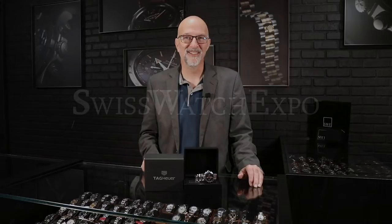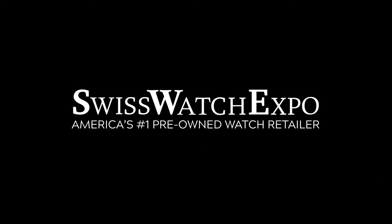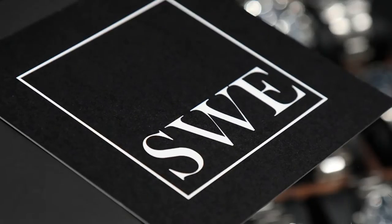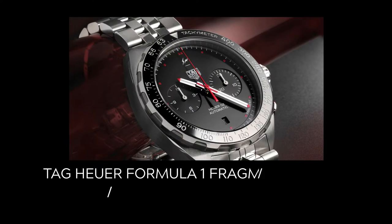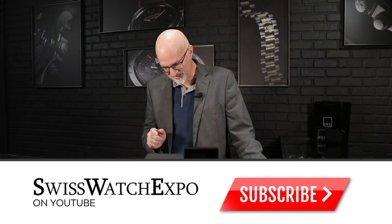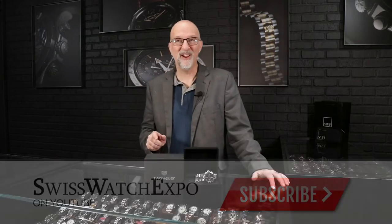Fresh from the Showcase here at SwissWatchExpo, we've got the Tag Heuer Hiroshi Fujiwara Fragment Design Carrera Formula One. This is reference CA2201A.